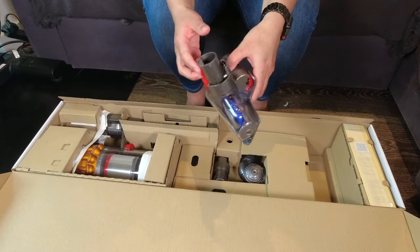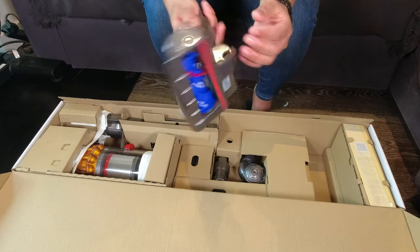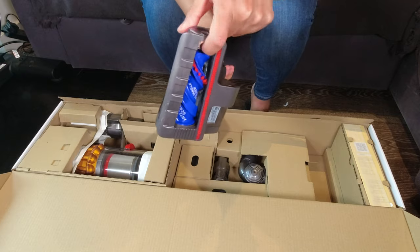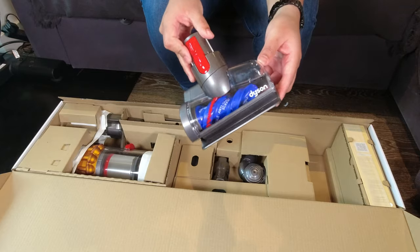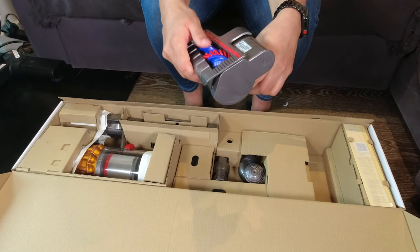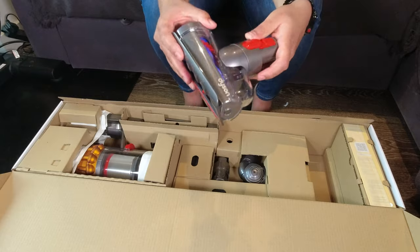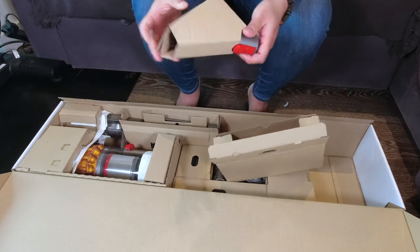The next thing in the box is one of the new tools that makes the V15 different from the V11 — it's their anti-tangle screw head. It's a specific attachment with a tapered design, and at the end there's no exposed brush bar, which basically guarantees there's no hair tangling into the attachment. This is really exciting especially if you have lots of pets or long hair, and it's exclusive to the V15.